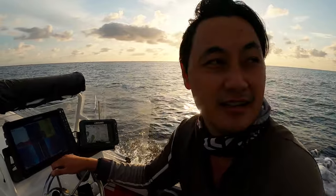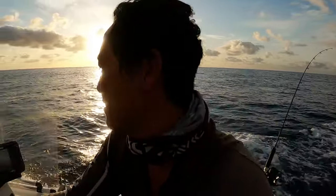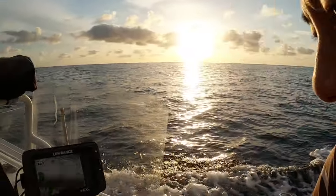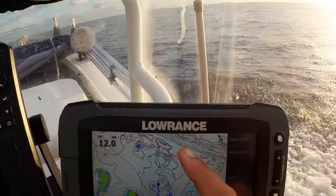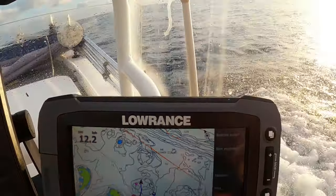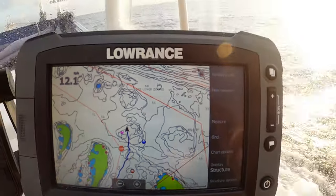Depending on the conditions, if they get better I might go straight to the shelf. There you guys can see on the plotter - that's where I am there. These lines up here, that's the shelf right there, the drop off. I'm not too far away from it. That's the shelf up there where all those contour lines are. I'm not too far from it. Let's see if we catch any fish today.